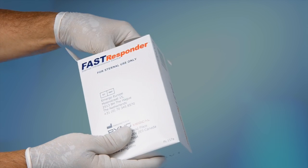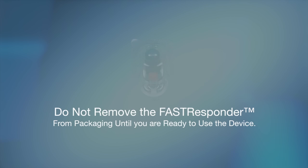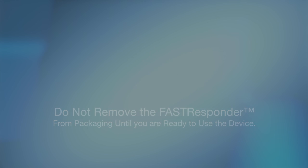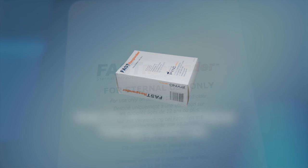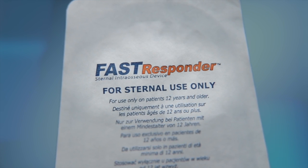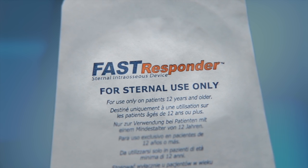Once removed from the outer box, the Fast Responder is packaged in a sterile, sealed, molded plastic, crush-resistant package designed to protect the device during shipping, storage, and movement. It is not recommended that providers remove the Fast Responder from the outer box and carry it in an exposed configuration. The optimal sterile and protective configuration is as shipped to the end user. It is not advisable to repackage the Fast Responder in any other configuration, as destruction of the sterile barrier may occur. The markings on the sterile crush-resistant packaging clearly denote that the device is for sternal use only.